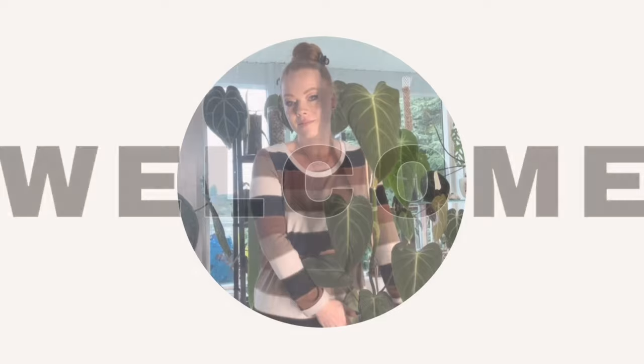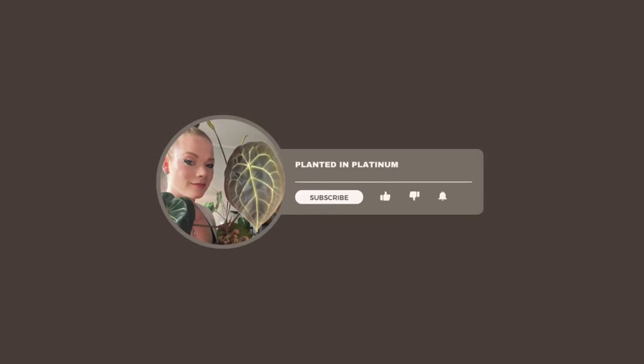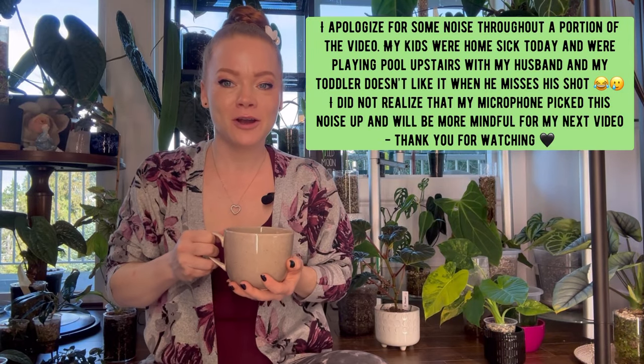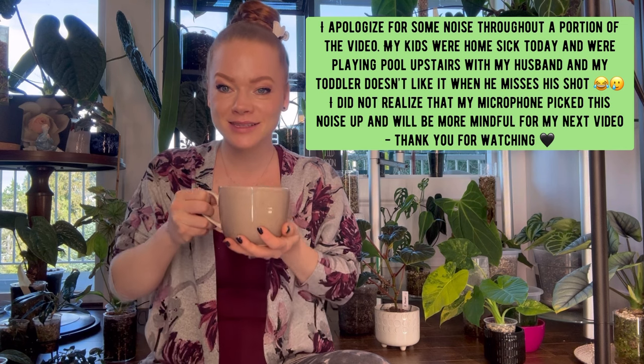Hi guys, welcome back to another video. My name is Natasha. You might know me as Planted and Platinum on TikTok and Instagram. I asked you guys to vote on my next video and I am here to deliver. Welcome to part one of my 2024 Hoya tour. Everybody grab a cozy cup of coffee or whatever you're drinking this morning and let's get started.